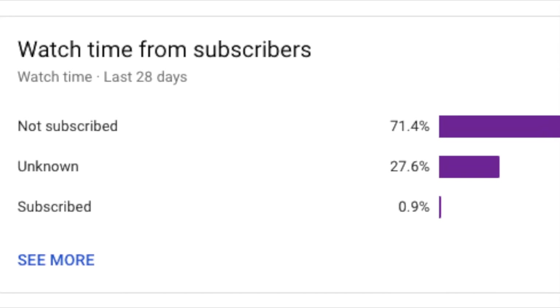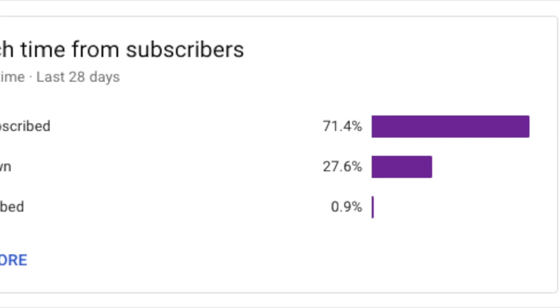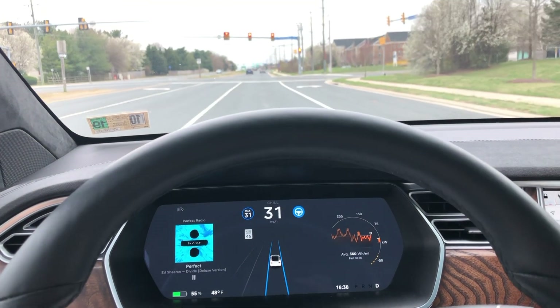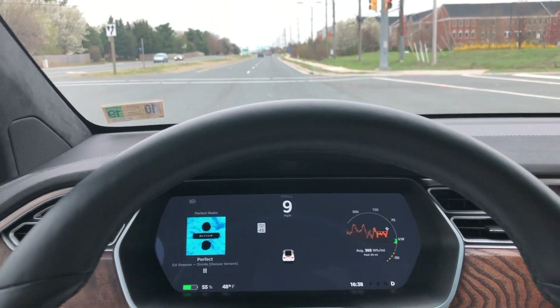Help support the channel by hitting that subscribe button. It looks like only 0.9% of the people watching currently subscribe. Hope you guys liked this video — give it a thumbs up and I'll see you guys in the next one. Thanks for watching.